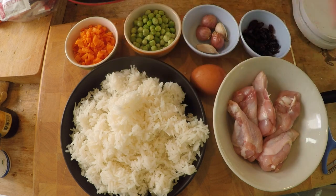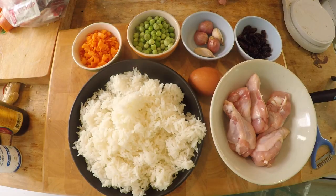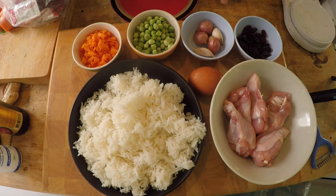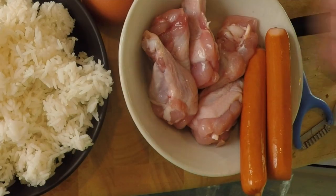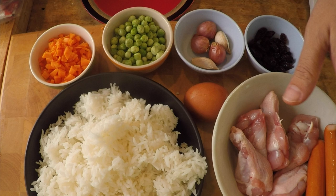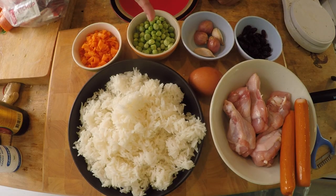As you can see, there are a lot of simple ingredients involved. In this dish — a fried rice — there's going to be fried chicken, hot dogs, some carrots, peas, garlic, shallots, and raisins, topped off with a fried egg.